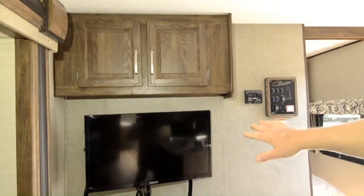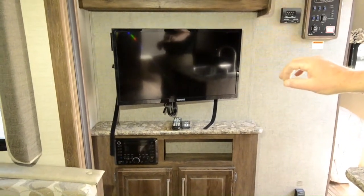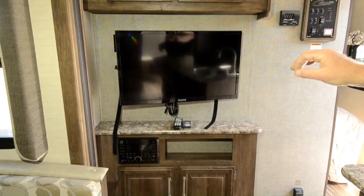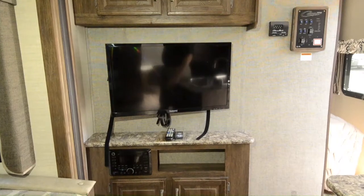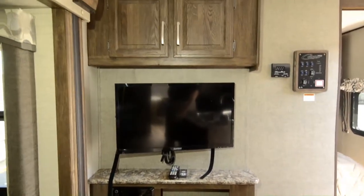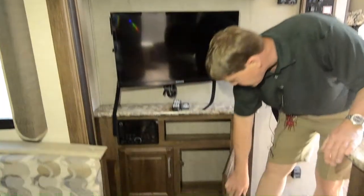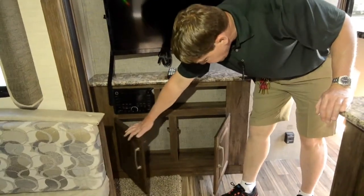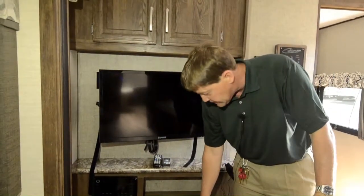Let's go back to the entertainment system. You've got your flat-screen TV, your stereo AM/FM, CD, DVD player, and it also has USB ports. It's a great-sounding system. And then you've got your small cabinets here that still have a lot of room — great for DVDs, CDs, things like that. Cabinets above the dining table as well.